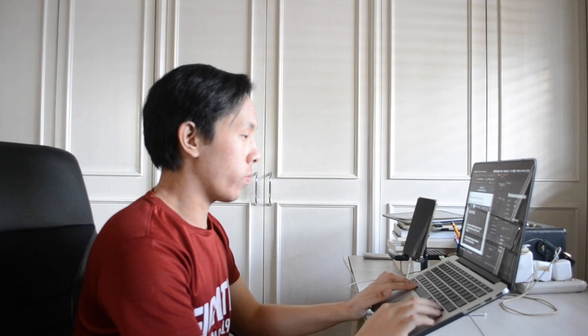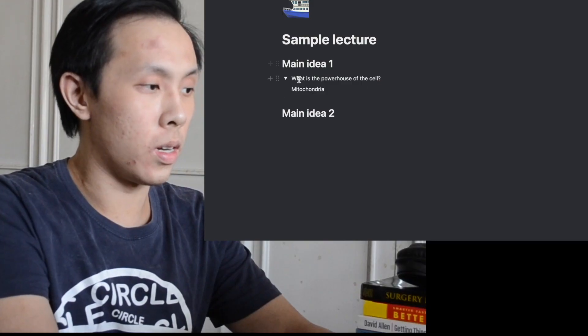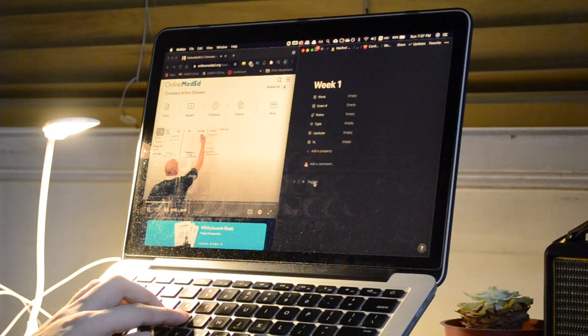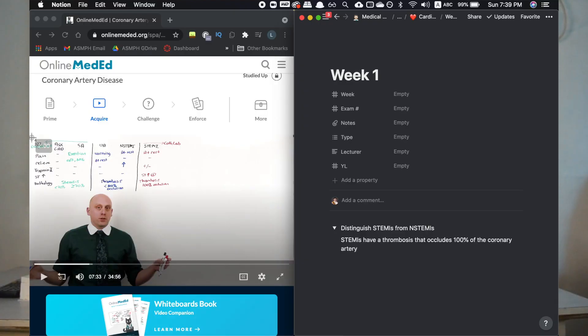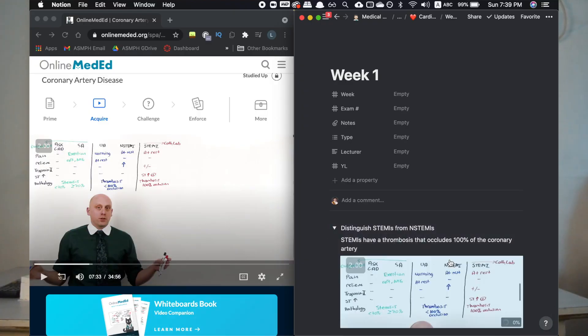Now with a general idea of what the lecture will be about, it's time to sit down for the live lecture, or I watch the pre-recorded lecture at two times speed. During the lecture, I try to take down concepts that I don't understand or that the lecturer emphasizes. From these, I'll create active recall questions using the toggle feature in Notion and later convert them into Anki cards. For concepts I can't understand, I make sure to find a video online or notes from the previous year that accurately explain it, and I take screenshots to include in my Anki flashcards.